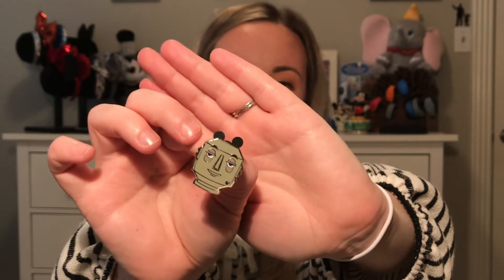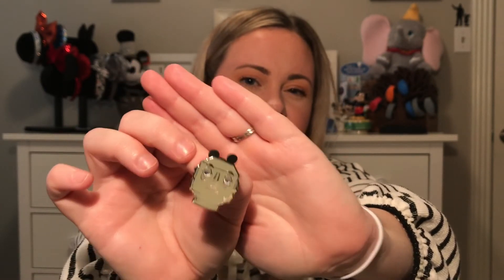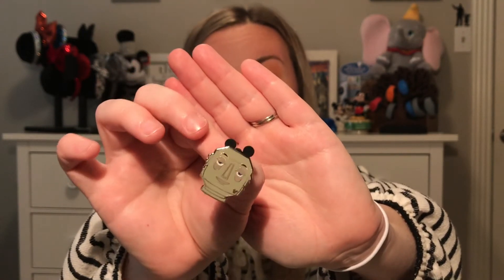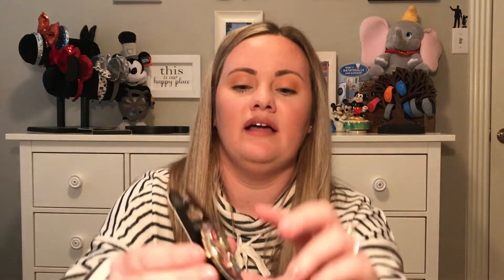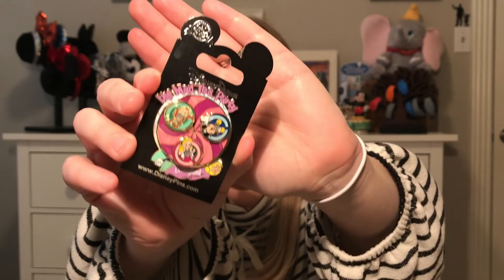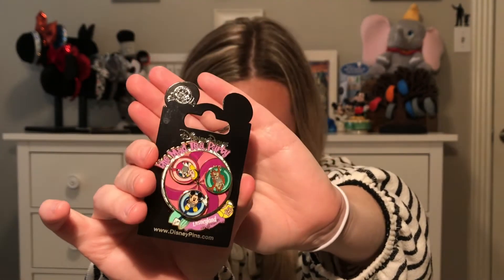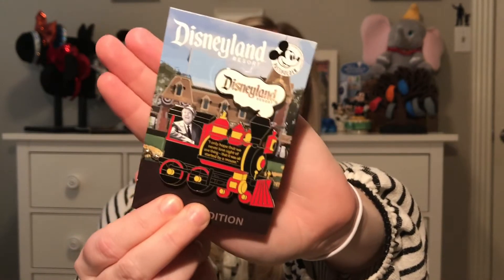The OG Disney people will know this one — I think I might even be too young for it. It's something to do with EPCOT, like a robot or something — let us know in the comments where this character is from! Then I got a spinner pin of Alice in Wonderland — because it spins around, I thought Matthew would really enjoy it. The last one is a limited edition passholder pin from Disneyland. I'm a Walt Disney World passholder, not a Disneyland passholder, but I showed them my WDW pass and they gave it to me anyway!